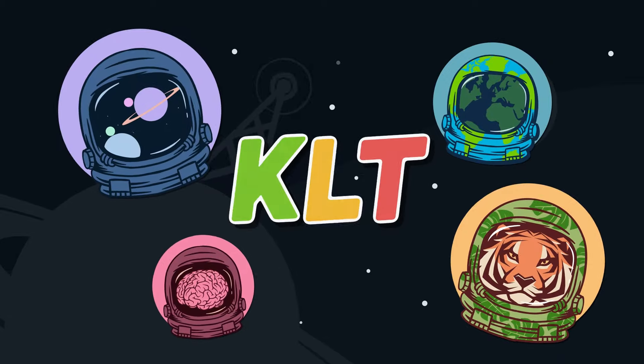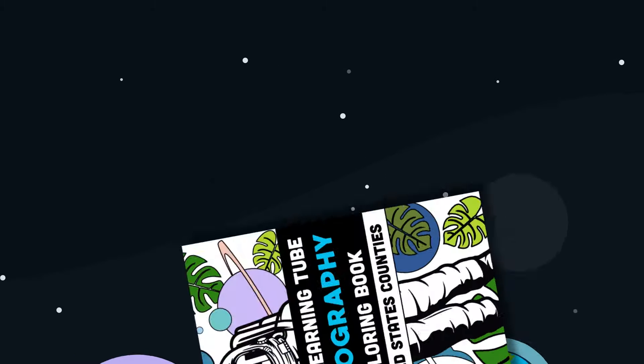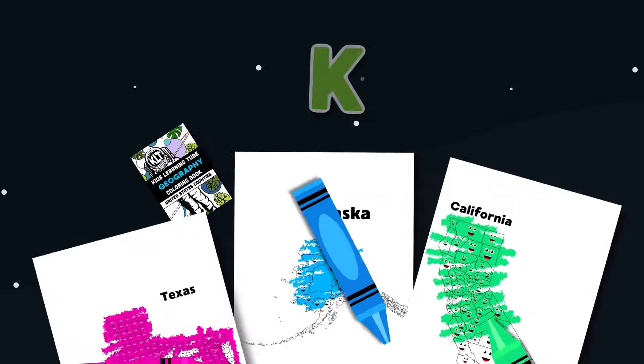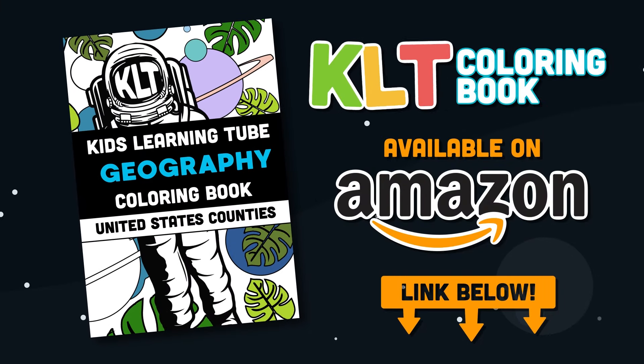Hey, this is the founder of KLT, Matthew. I'm very excited to announce we have our first book out now — it's a coloring book of the 50 states. Get it on Amazon today. Click on the link in the description below the video.